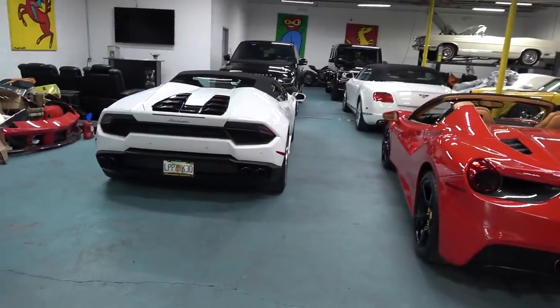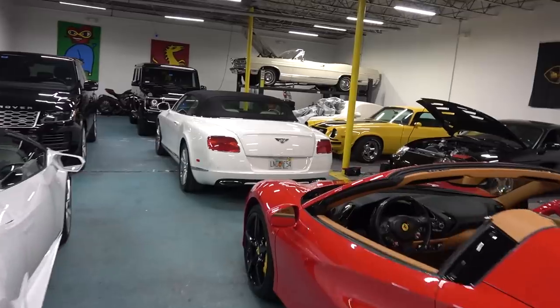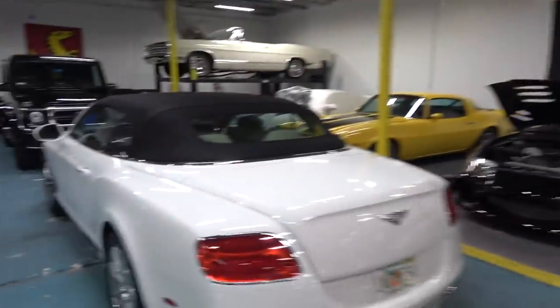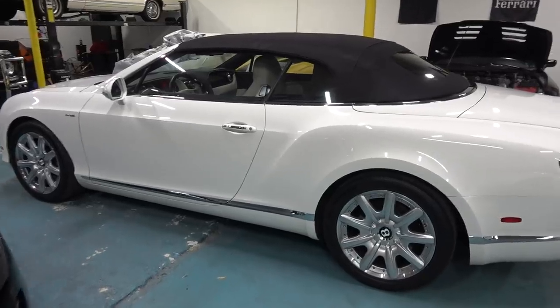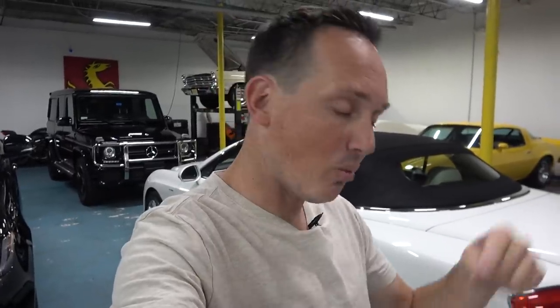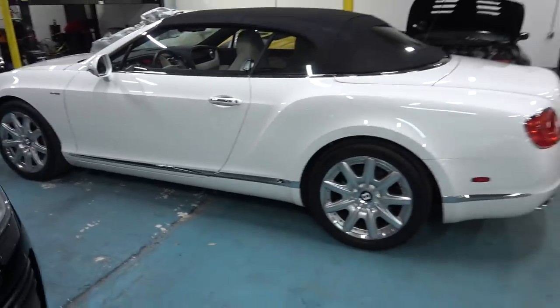Ferrari, Lambo — but we're going to talk about the Bentley, because right now you may notice Bentley put some flags on the wall there. You may notice the Bentley is looking a little different. This car came back the other day on a flatbed and I'm like, oh come on, what happened now? In the morning, car was here on a flatbed — it had gone out the previous night.